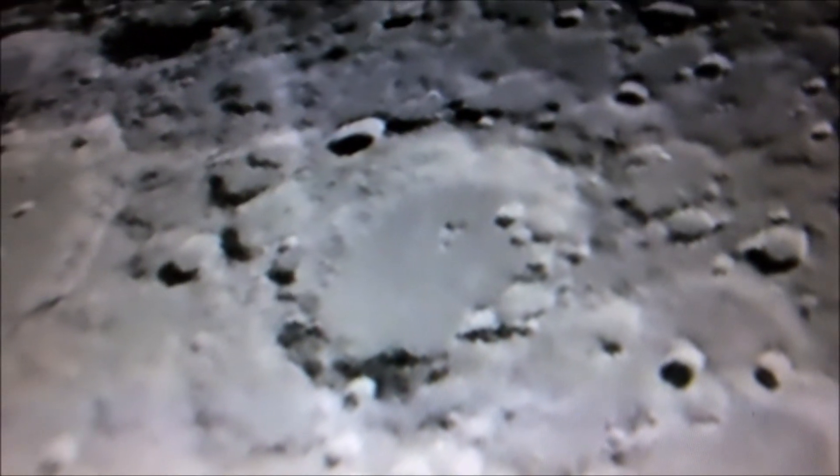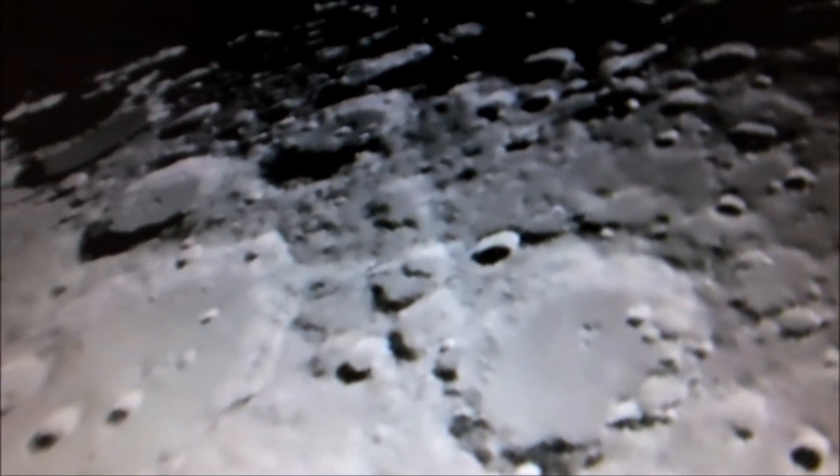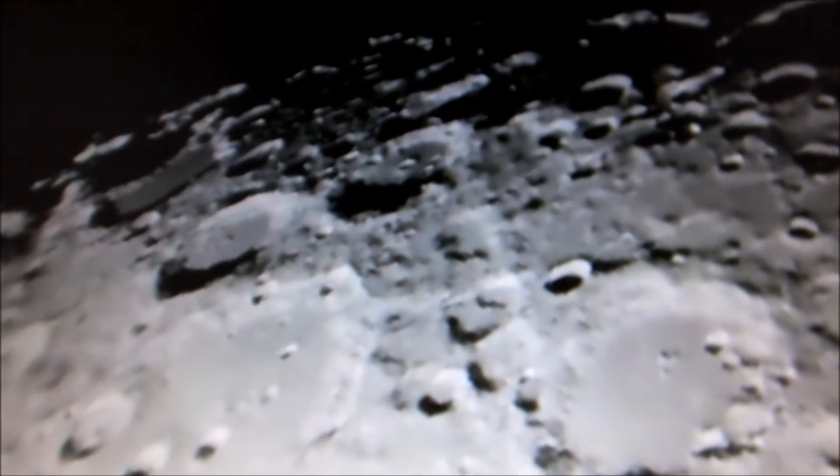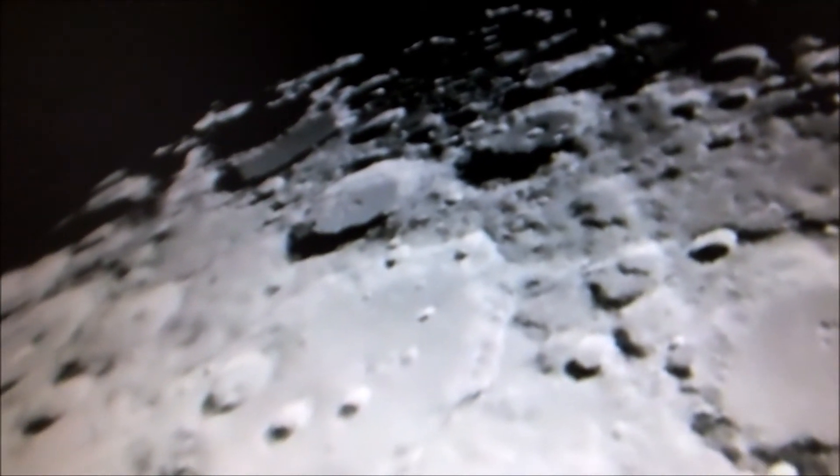If you open your eyes wide enough, you will see an entire lunar city here with massive installations, more advanced than we can even wrap our minds around.